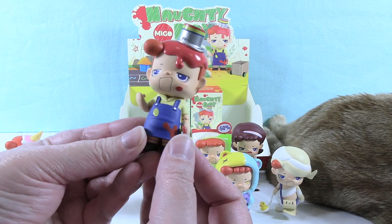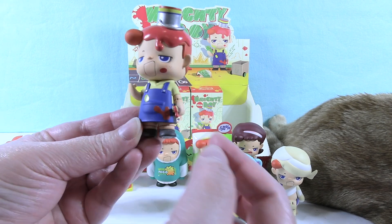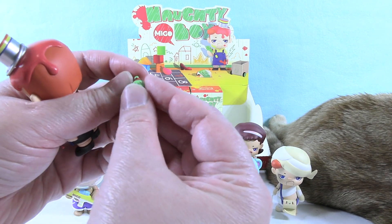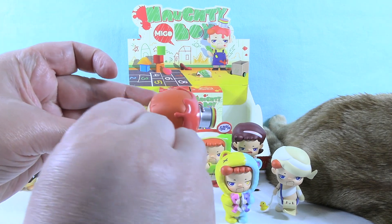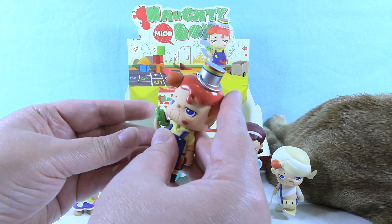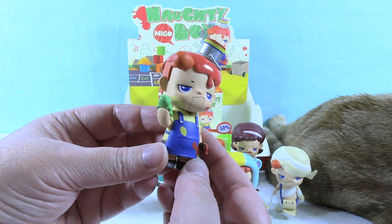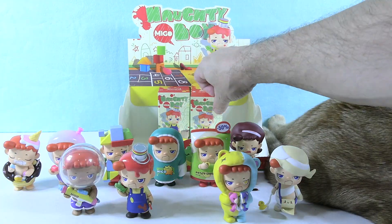So this is Paint Boy — the one from the front of the box. He's holding a paintbrush with red paint dripping off it, and he has paint on his apron and his face. He also has a little tiny alligator with red paint on it — I love the little alligator, that's adorable. He would be naughty if he was painting on the walls and stuff. There's the card — the same artwork is up there.